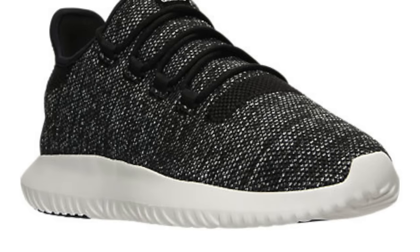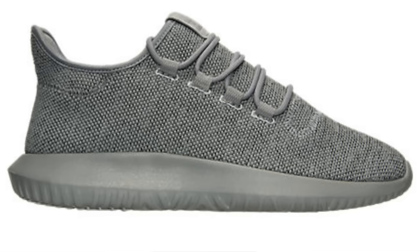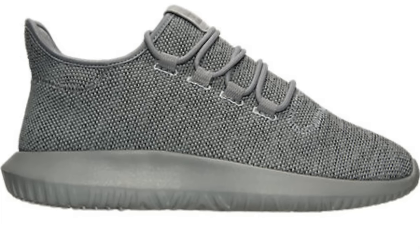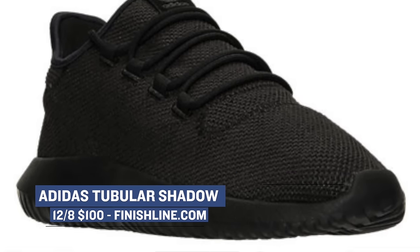If you rock the three stripes, Adidas is dropping the Tubular Shadow in seven colorways — four for men and three for women. These have a very Yeezy Boost feel to them in the way that they're shaped, and the colors lean in that direction as well. Those hit Finish Line today as well, and will only cost you $100, which isn't bad at all for a nice-looking pair of sneakers.